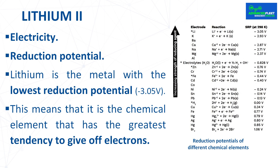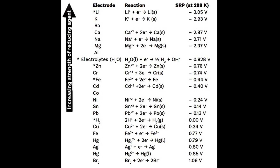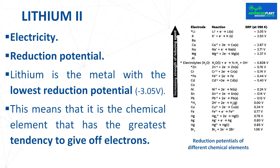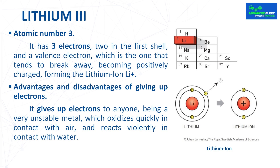Electricity is the transit of electrons, so to produce electricity you need substances that tend to release them. The standard reduction potential is used to determine the electrochemical potential of an electrode in an electrochemical or galvanic cell. Lithium is the metal with the lowest reduction potential, meaning it is the chemical element with the greatest tendency to give off electrons.